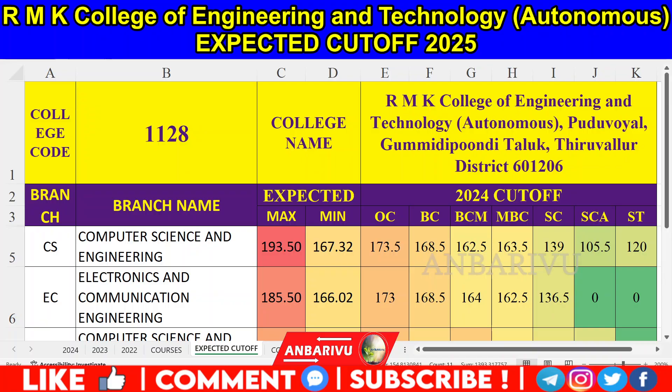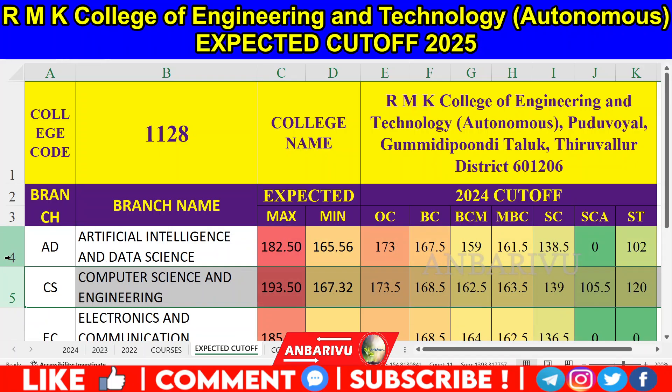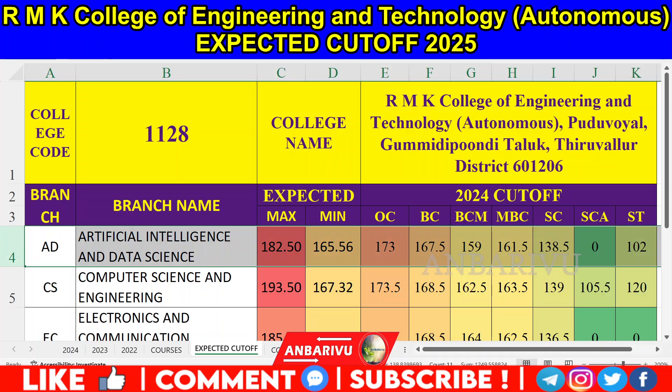For Computer Science Engineering, there are 240 seats across 4 intakes. OC is 173.5, BCM is 162.5, MBC is 163.5, SC is 139, SCA is 105, and ST is 120. In the current version we have OC 193 and BCM 167. For Artificial Intelligence and Data Science, the intake is 120 seats. OC is 173, BCM is 163.5, BC is 159, MBC is 161.5, SC is 138.5, and ST is 102. In the current version we have 183 and 165.